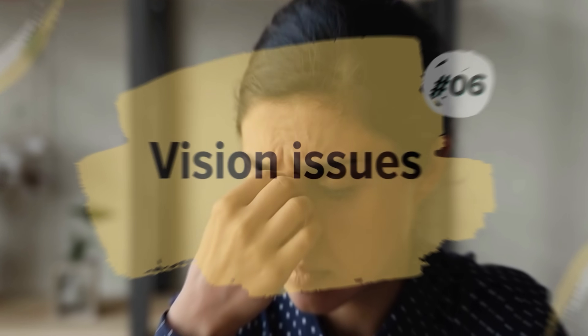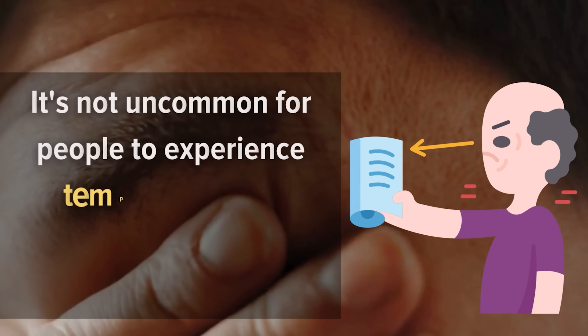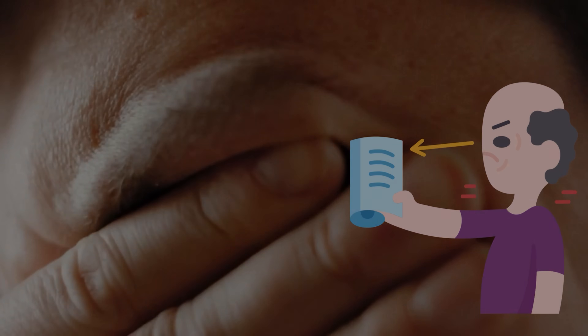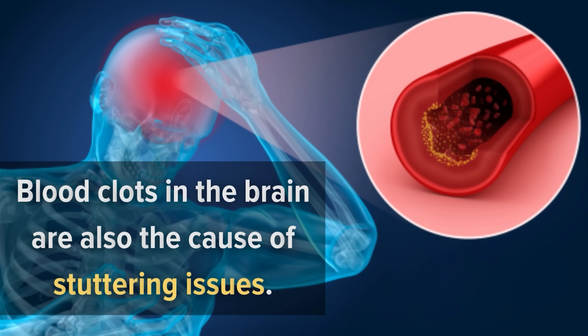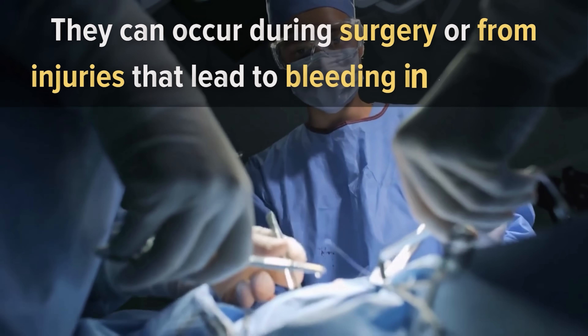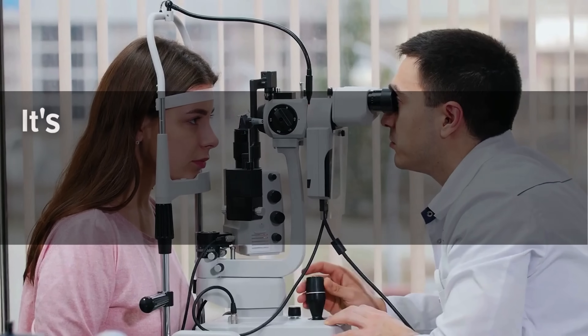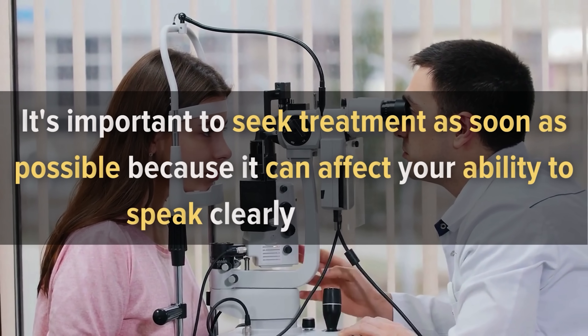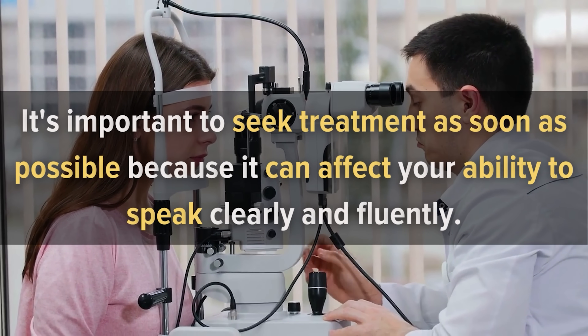Number 6: Vision Issues. It is not uncommon for people to experience temporary visual symptoms when they're having a blood clot. The most common symptom is blurry vision, but you may also notice that things look different or that you have halos around lights. Blood clots in the brain are also a cause of stuttering issues. They can occur during surgery or from injuries that lead to bleeding in the brain. When this happens, it's important to seek treatment as soon as possible because it can affect your ability to speak clearly and fluently.